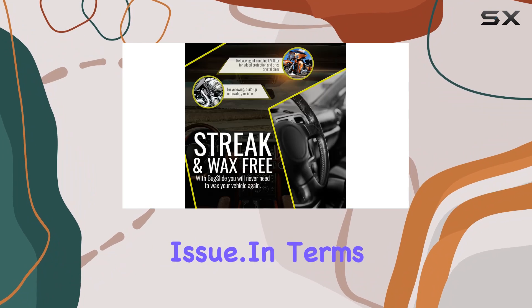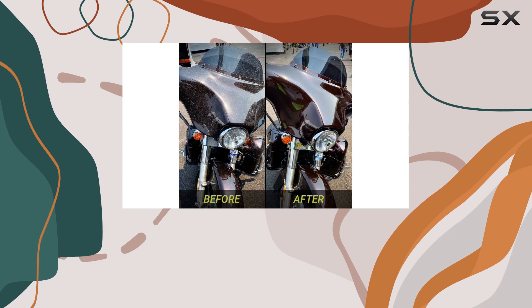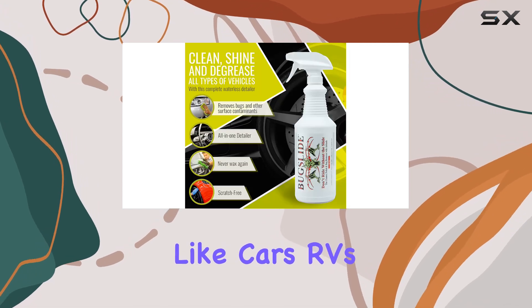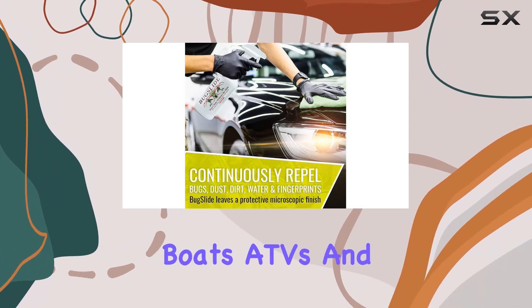In terms of value, this 32-ounce bottle goes a long way, making it a cost-effective solution for larger vehicles like cars, RVs, campers, trailers, motorcycles, boats, ATVs, and more.